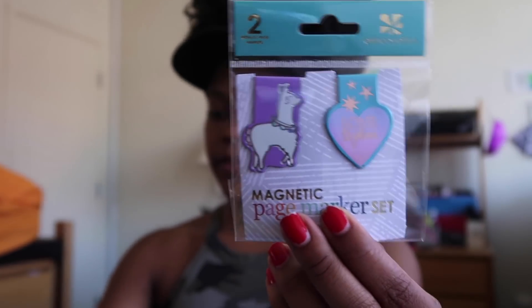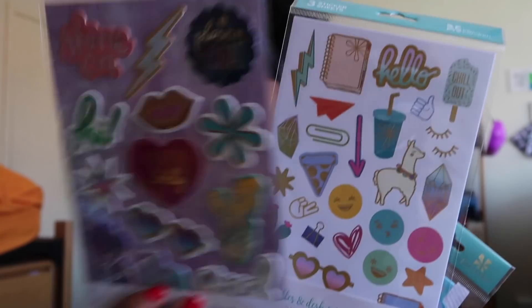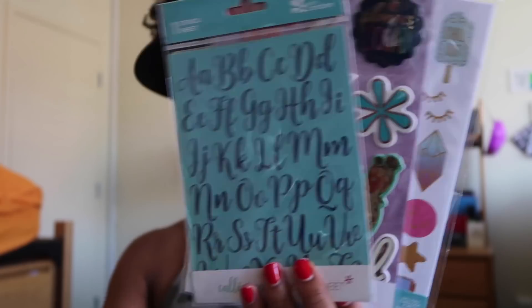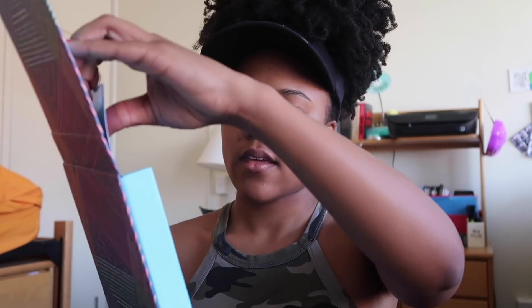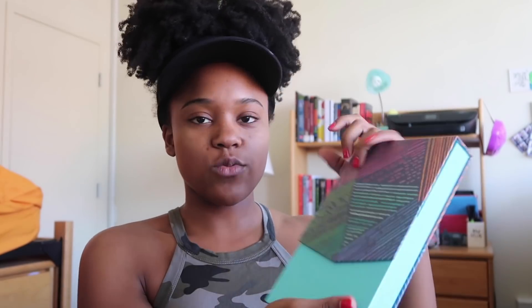You're going to get some stickers, some 3D puffy stickers, a calligraphy pencil set, and some patches. To hold all of that good stuff, you're going to get this stylish storage box. The storage box comes with dividers so you can separate items like stickers and other goodies. So this is what the second winner will get — a planner and a storage box filled with goodies.